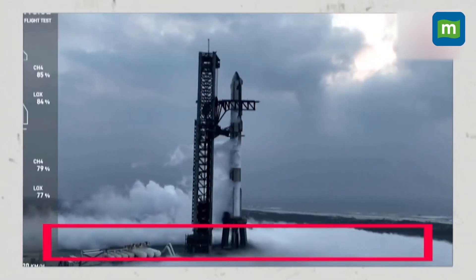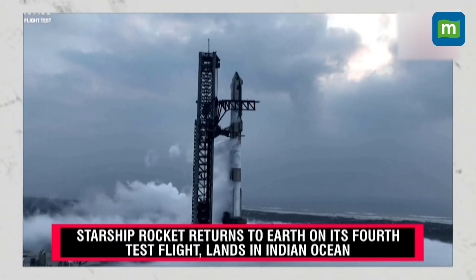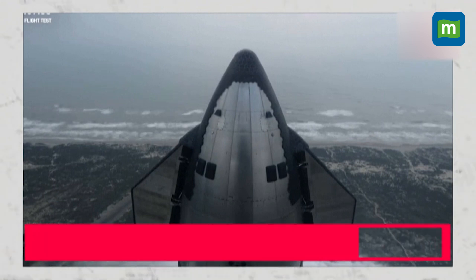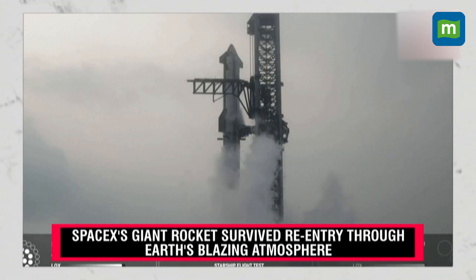Ready to feel the rumble. Teams are getting excited here at SpaceX headquarters in Hawthorne, California. There is a pretty large crowd now gathering out. 7, 6, 5, 4, 3, 2, 1.